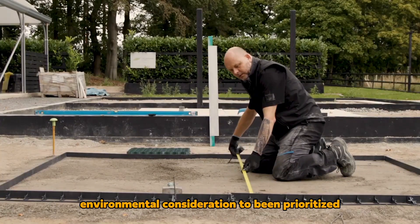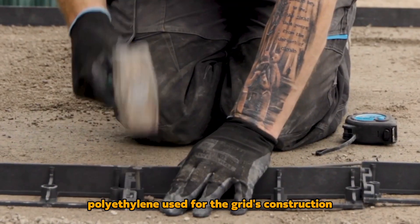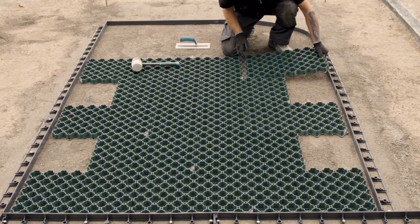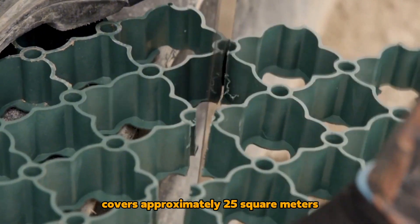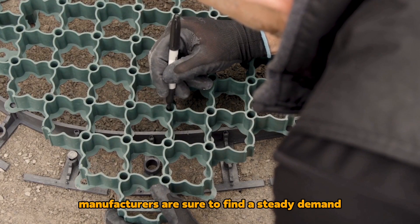Environmental considerations have been prioritized, with recycled polyethylene used for the grid's construction. The grids are easily interconnected using a clip system, and one pallet containing 112 pieces covers approximately 25 square meters. Given the size of modern parking lots, manufacturers are sure to find a steady demand.